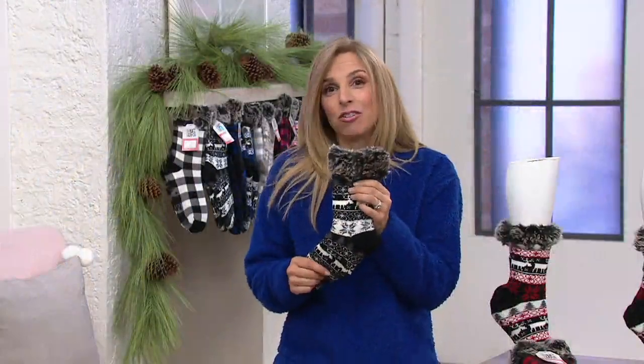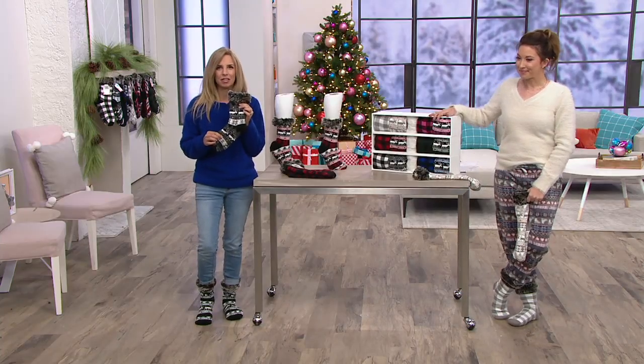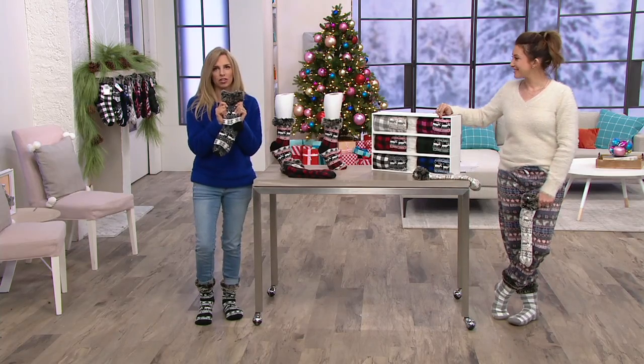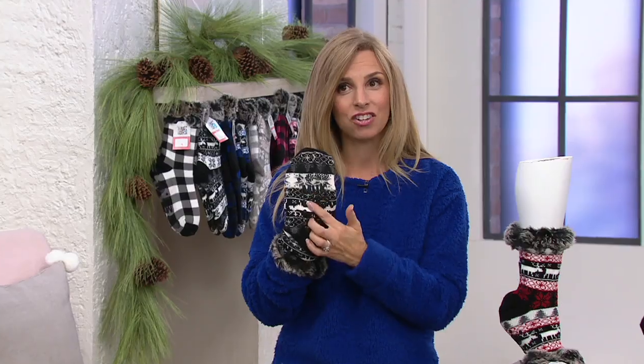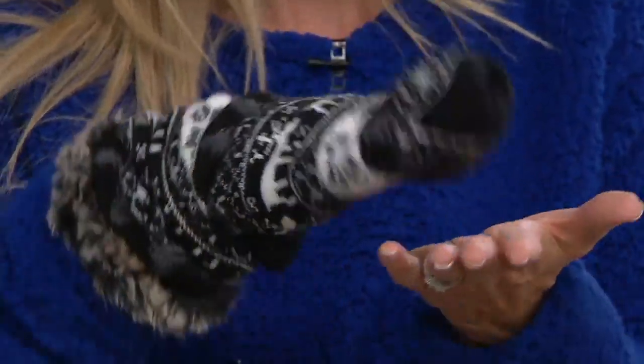They're really designed to be a lounge-around-the-house sock. Wear them to bed — if you're the kind of person that gets into bed and thinks 'oh no, my feet are freezing, it's going to take forever to warm up,' these are great to wear to bed. And when you get up in the night you're not going to be slipping and sliding on your tile or vinyl because of that non-skid bottom.